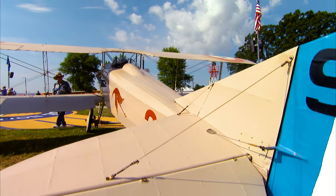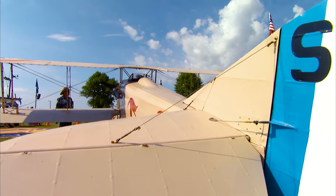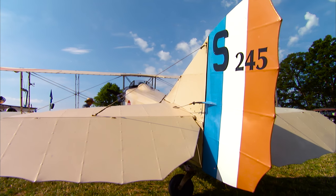No radios, no transponder, no GPS, none of that stuff. So you don't fall asleep flying this airplane.